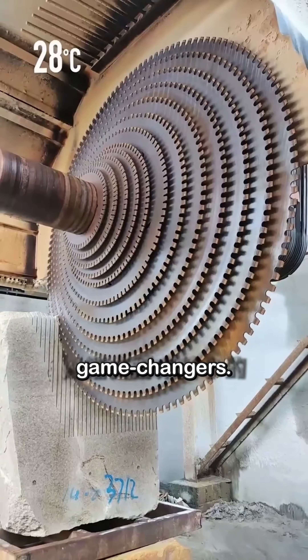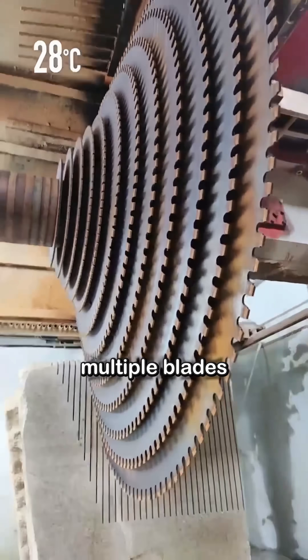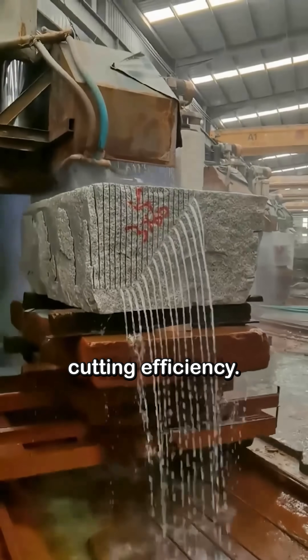Next came gang saws, which were game-changers. These machines used multiple blades working together, dramatically boosting cutting efficiency.